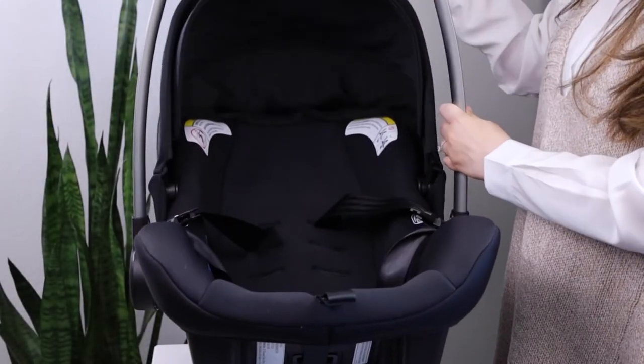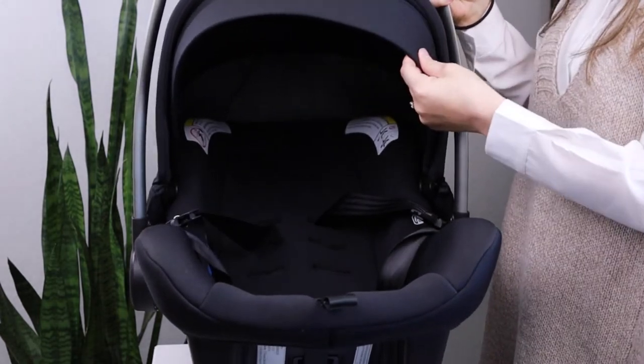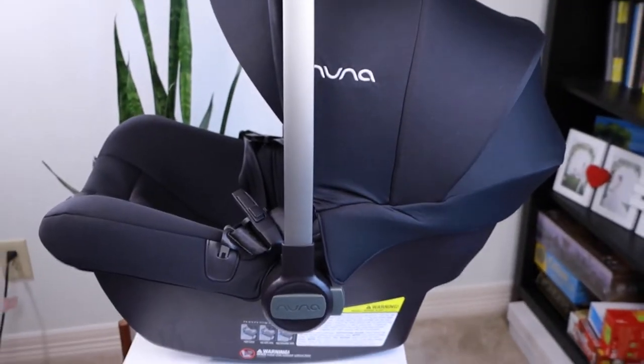It also comes with a canopy. However, the canopy doesn't extend all the way to the bottom of the car seat like some other versions, so if you want full coverage then you'll probably need to buy an additional cover.